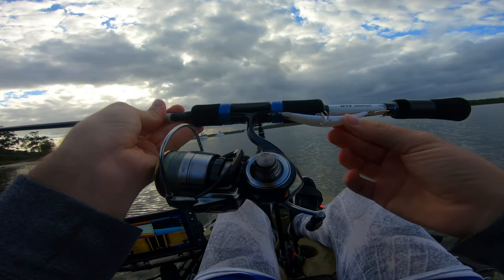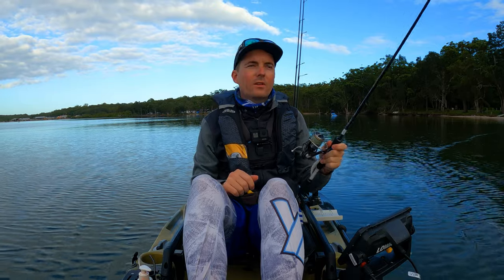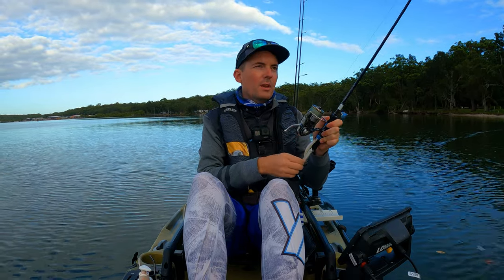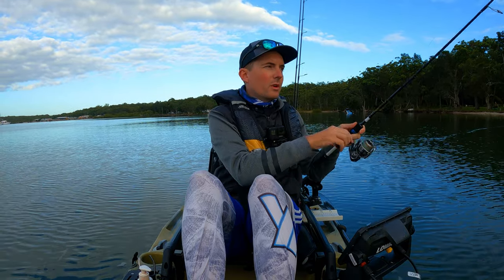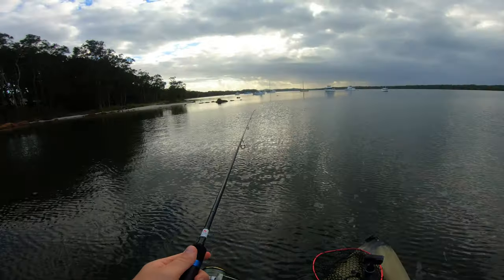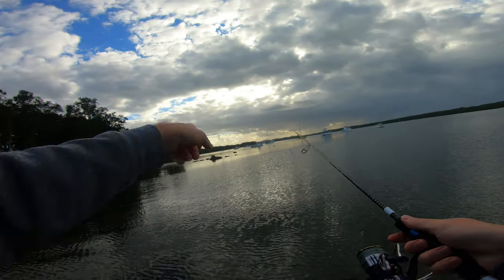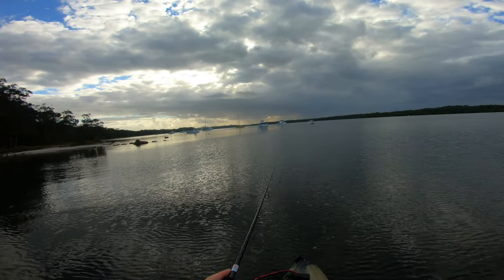I do have this bent minnow tied on — this is the 86 with a rattle — so I think we might try that out first and see what we can get. I've been pretty keen to get out here. It's actually been pretty chilly this morning, I've got the jacket on, middle of summer. There's a good bit of rock formation up here in front of me so I'm going to cast around that and see what we can get.